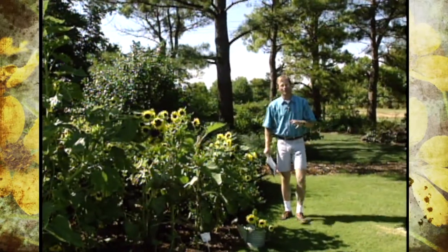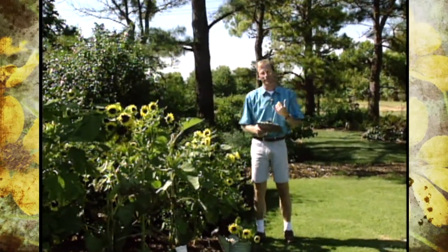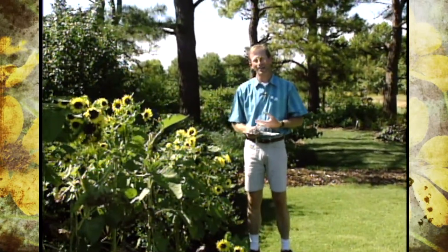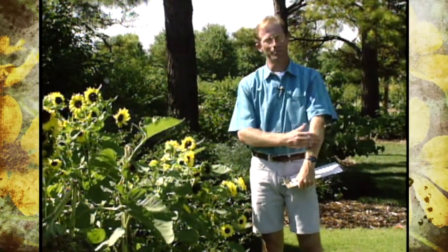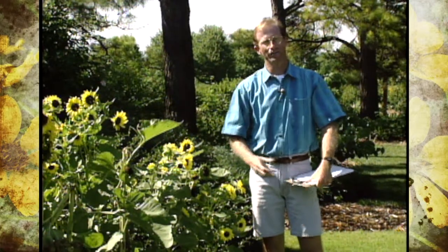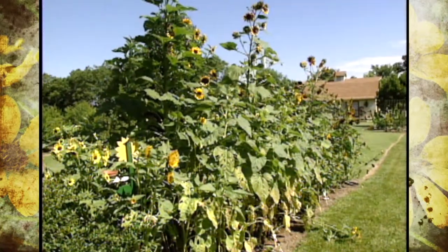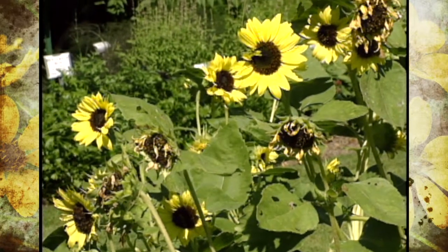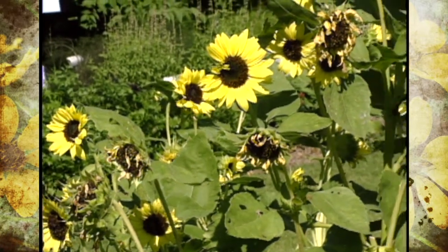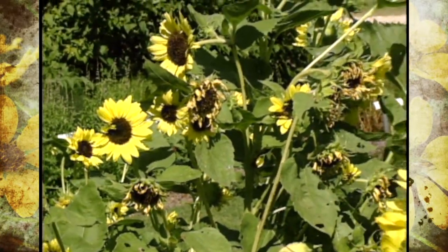Sunflowers are probably one of the most versatile crops grown today. They're used for medicine, food, dyes, and decorations. You'll see them growing in vegetable gardens, ornamental landscapes, and even wildflower meadows. Their oil production is now ranked third behind soybean and cottonseed oil, so sunflowers are really gaining in popularity.